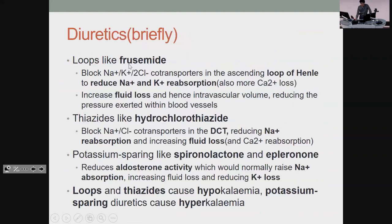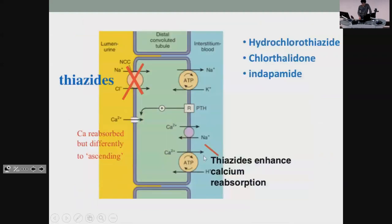Diuretics you should have already done. Furosemide if you want to get rid of a lot of volume quickly — like acute pulmonary oedema from decompensated heart failure — then you can move down to something less intense like hydrochlorothiazide or spironolactone later. Know the electrolyte effects: furosemide and thiazides both cause hypokalaemia because they reduce potassium reabsorption. Potassium-sparing diuretics like spironolactone do what they say and can give you hyperkalaemia.